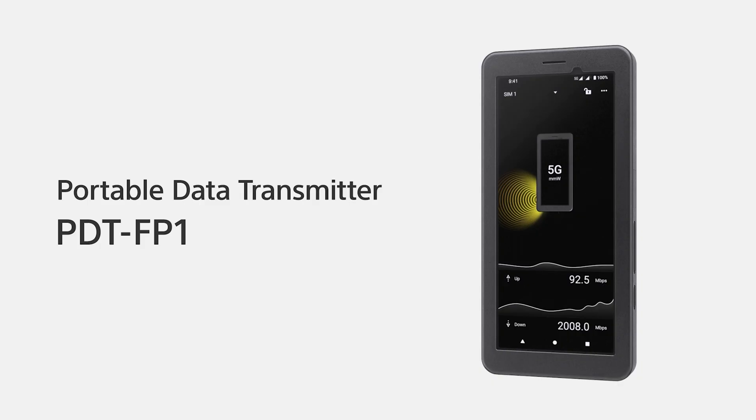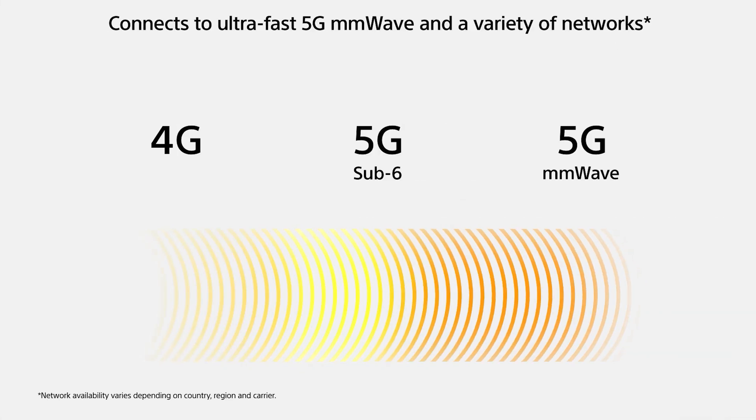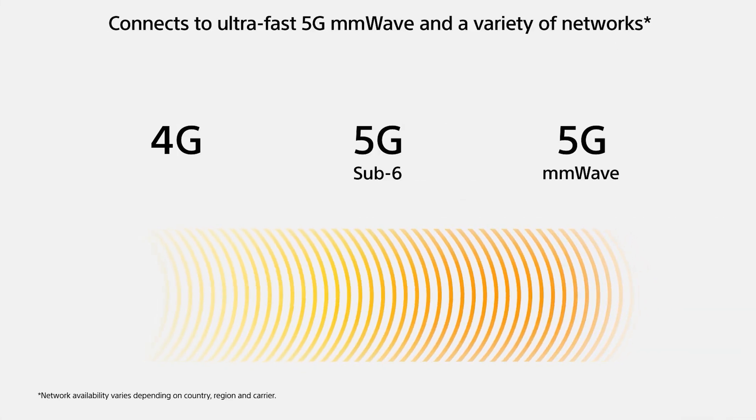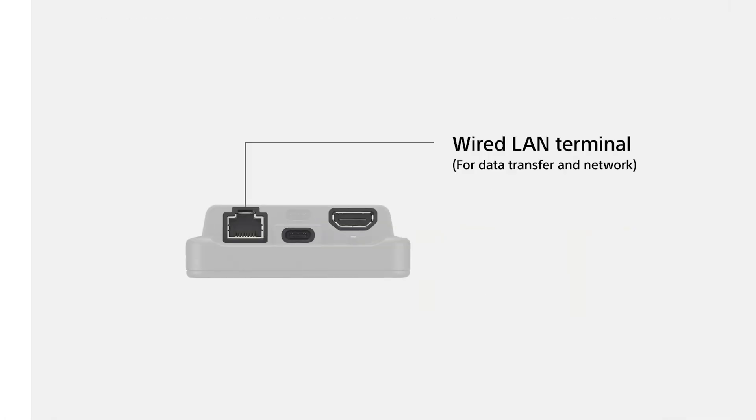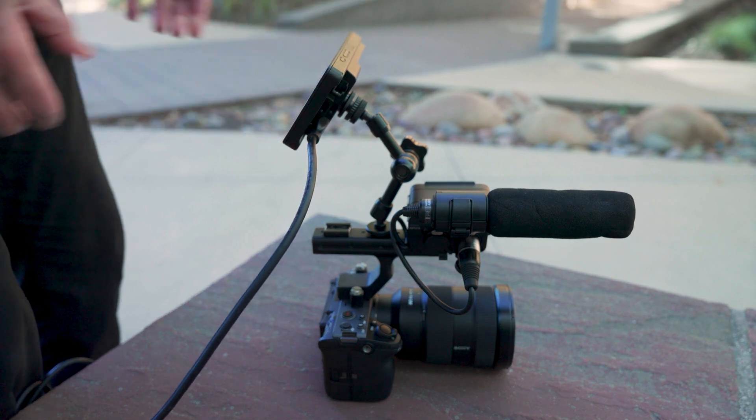Alright, now the right tool can make all the difference when transferring photos and videos. Sony's portable data transmitter is one such tool. The PDT-FP1 offers high-speed 5G and Wi-Fi connectivity, dual USB-C ports, and a LAN port. It can even serve as a professional external monitor.